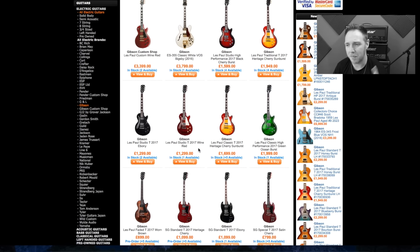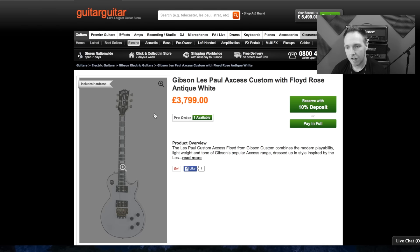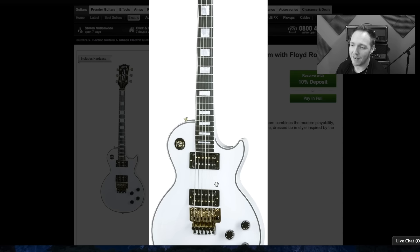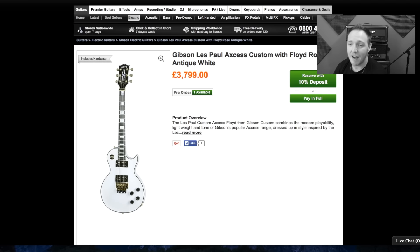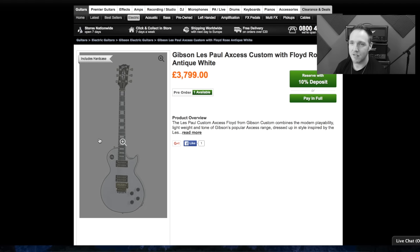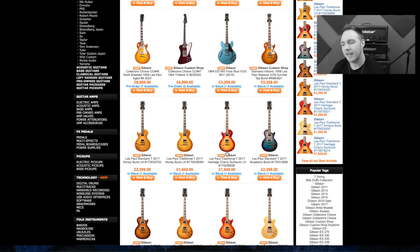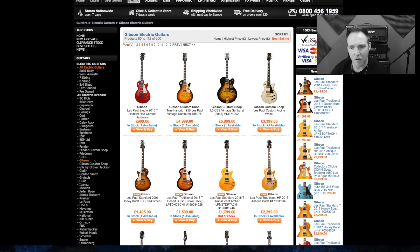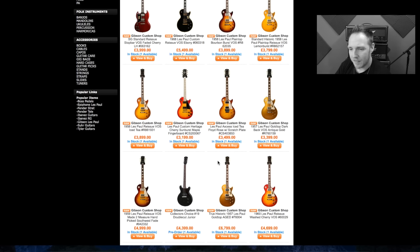I'm going to move on to my second company of choice for really expensive guitars. I came across a Les Paul Custom with a Floyd Rose — I'm not a Floyd Rose person. I've never got on with them, so that one, although I like the white Les Paul, the Floyd Rose just lets it down massively. I do like a Les Paul with a really nice flame top, so maybe we should go back to the Custom Shop ones because there's going to be some real tasty stuff there.